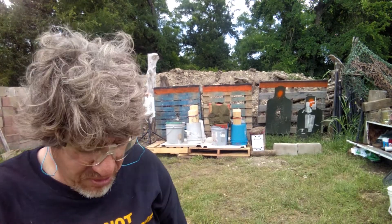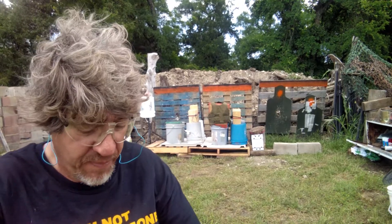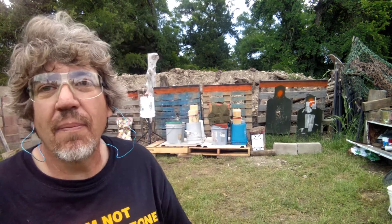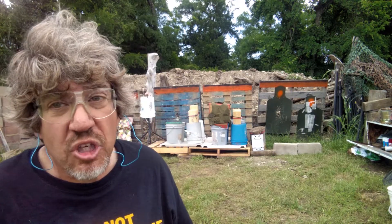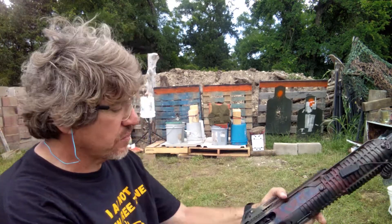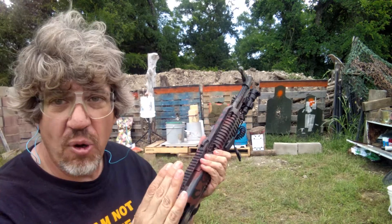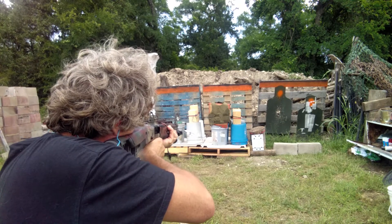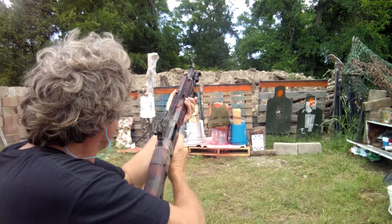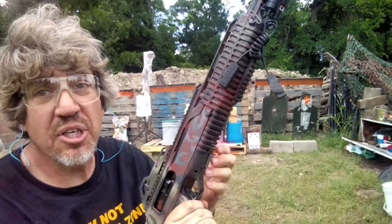Yes, people, I know I'm probably not using the right kind of mag for this, but guess what? We're going to use it anyway. What have I always said about mags — any of them that works is a good one. Here we go. Again, folks, I'm at 15 feet.